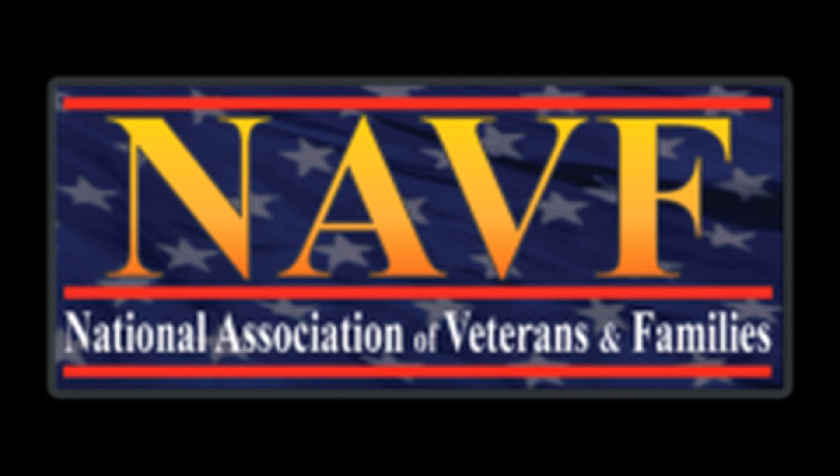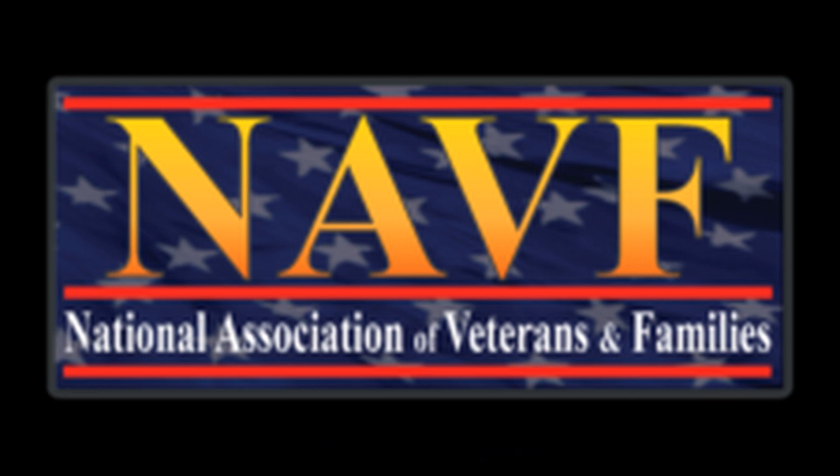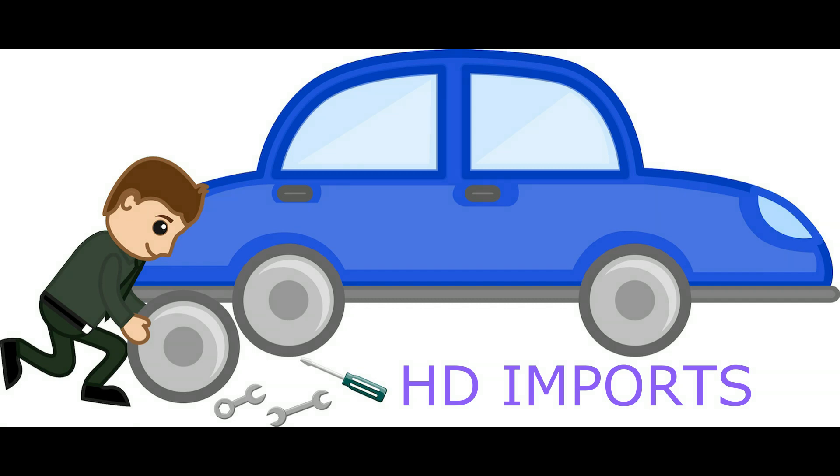Let's Talk Dementia would like to thank our sponsors: National Association of Veterans and Families — you can reach them at 800-352-2919 or at www.navf.org; they speak veterans so you don't have to. Tell them Carol sent you when you call to inquire about benefits for the veteran, the spouse of the veteran, or both. Editor Beth — find Ms. Beth Crosby at editorbeth.com; she is amazing at looking at what you've written and making sure it represents you well. And HD Imports, located on Flint Street Extension in Rock Hill, South Carolina — 803-985-0985 — for the repair and maintenance of your Honda, Hyundai, Toyota, or Kia. Tell them Carol sent you.